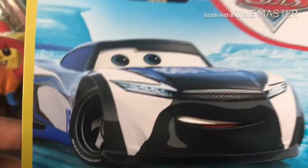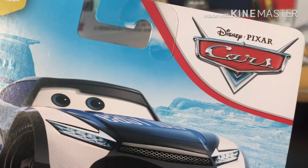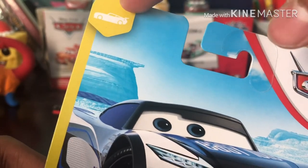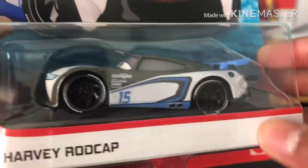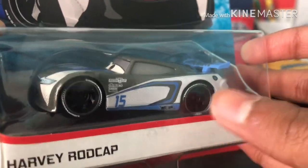So let's get on to this packaging. As you can see there is this nice artwork looking very, very nice. We have the Cars logo on the top right-hand corner, and the logo for the next Pistocop Races series in which he is in. There is the car himself now out. Here is the name tag — Harvey Rodcap.